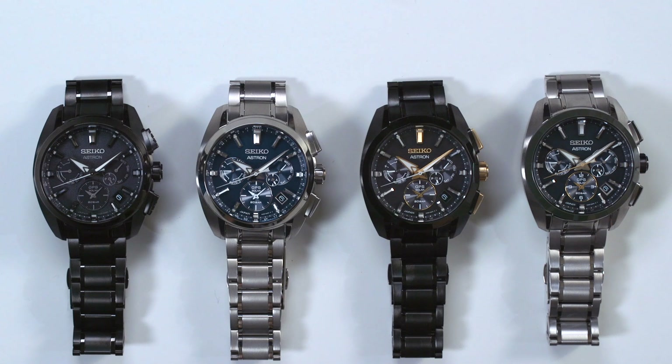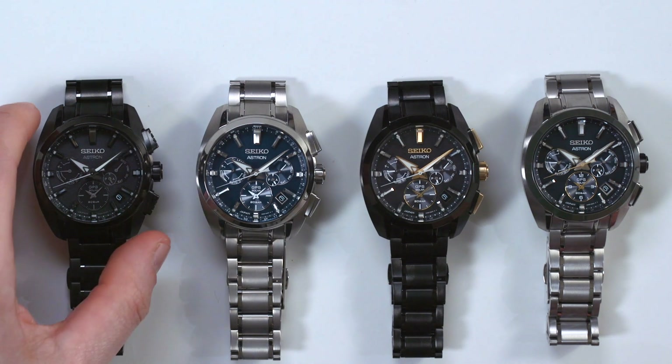We've seen it through a few generations and now this here is the latest — the 5X Titanium Astron — and it's actually really fantastic. It's not an inexpensive timepiece. There are definitely people who this is going to be for. If you don't travel, maybe this is a little bit overkill for you, but this is a very attractive watch.